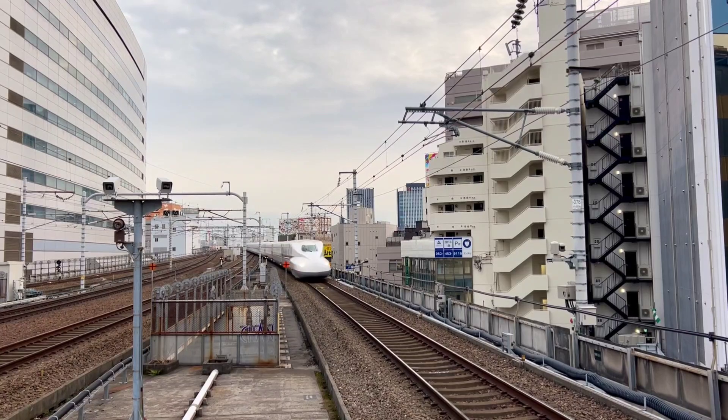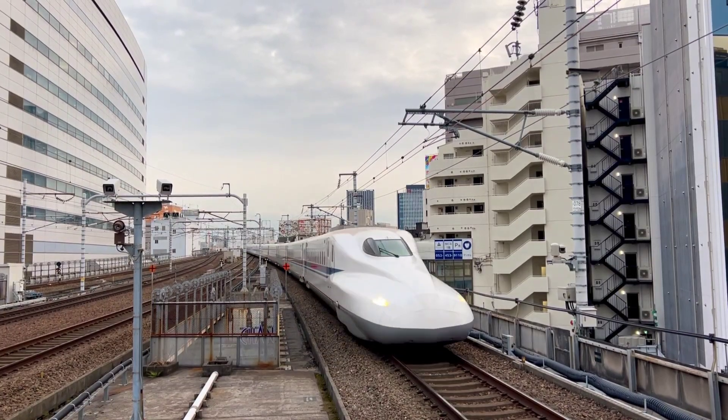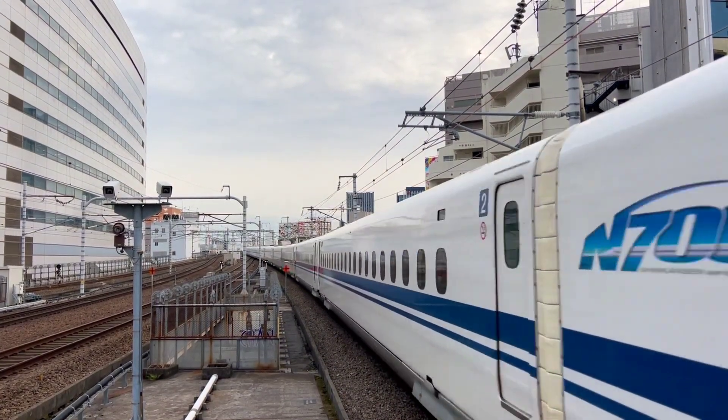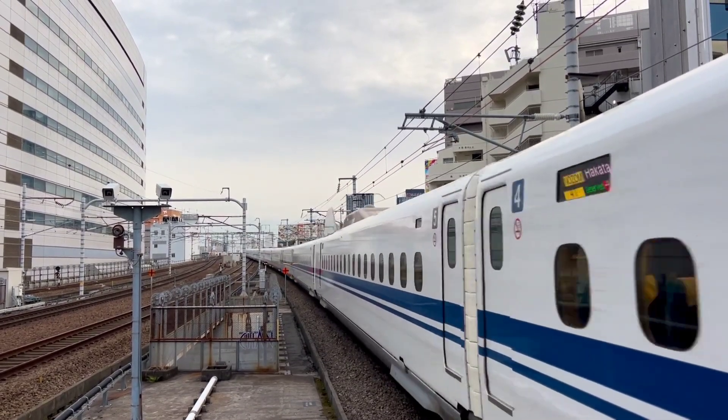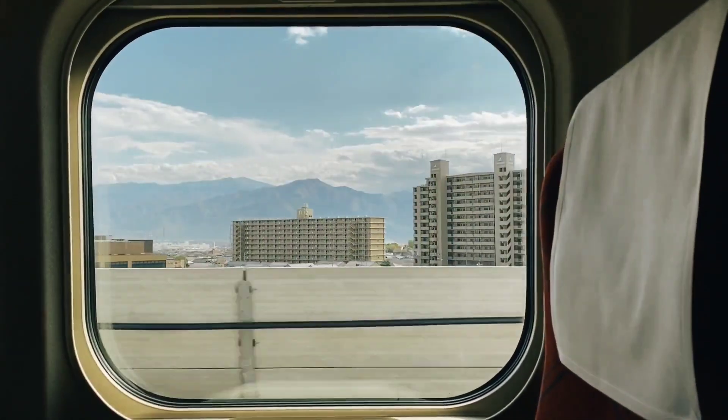High-speed rail travel, pioneered in Japan, would quickly spread across Asia and into Europe, revolutionising travel by train and offering unmatched convenience for passengers.